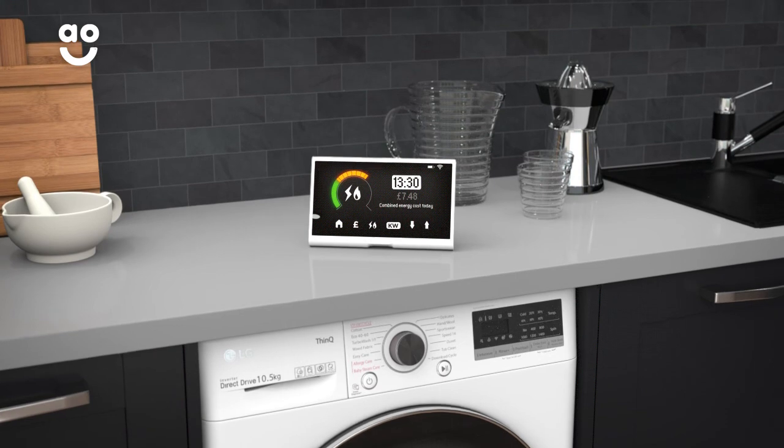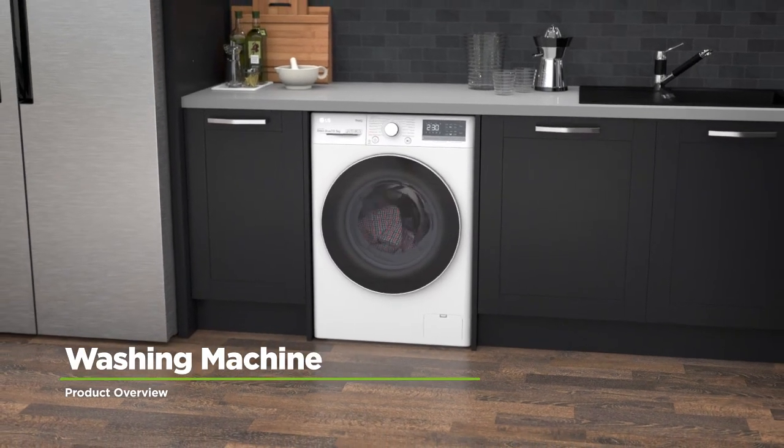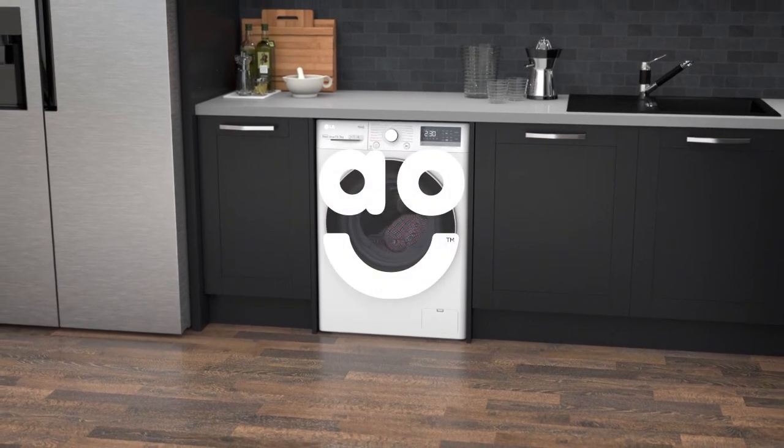You'll save money on your energy bills without having to lift a finger. With incredible features to make laundry days effortless, this excellent washing machine from LG is the one for you.